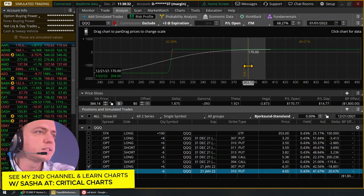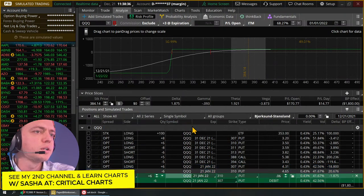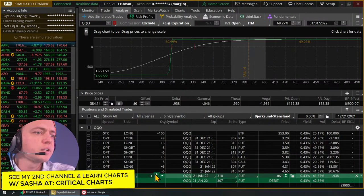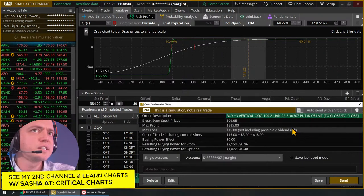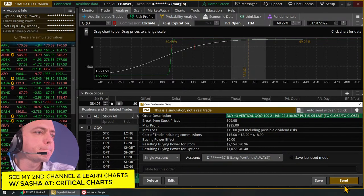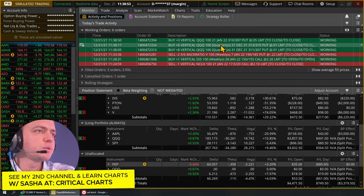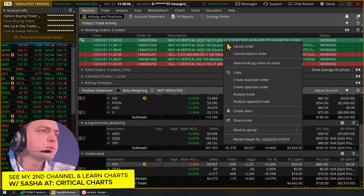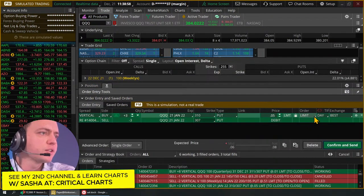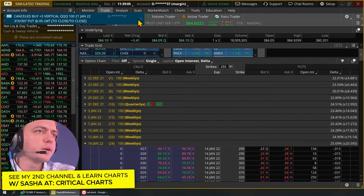These January 21st sixes are working out too well. I'm going to buy back three of these and try to do five cents — a nickel instead of the regular six cents. I'll cancel and replace and make it good till cancel for tomorrow as well, just in case. Then we'll let that work.